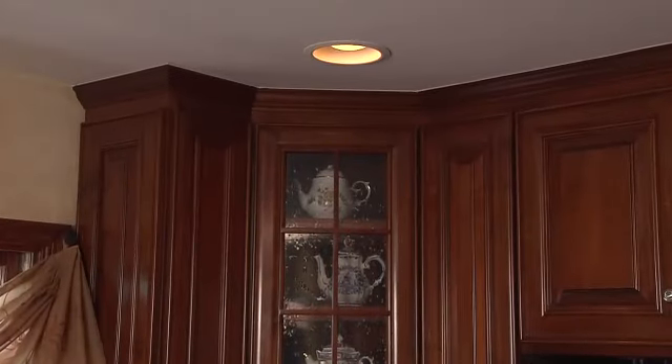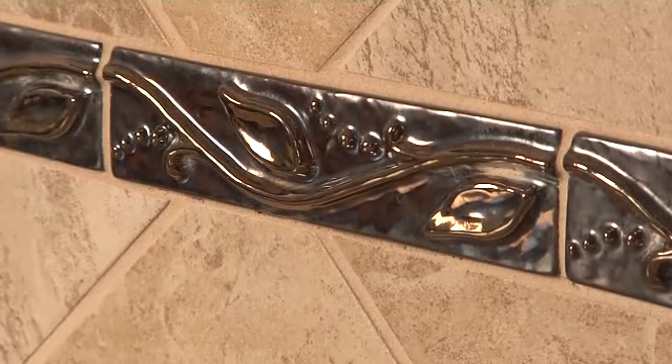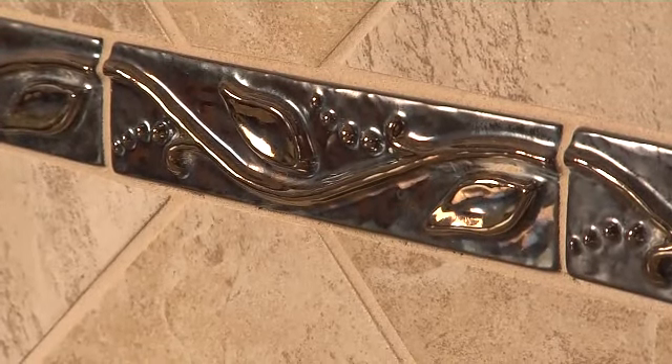We also have wall washing light fixtures and under cabinet lighting, which really highlights. We have a metallic border on the backsplash tile, which was the finishing touch for the space.